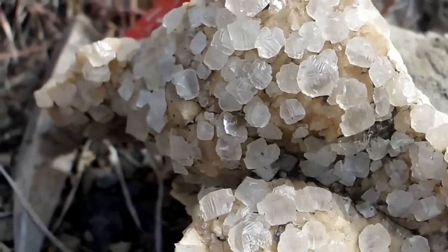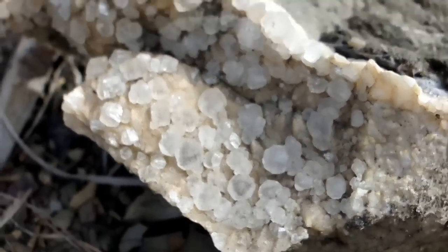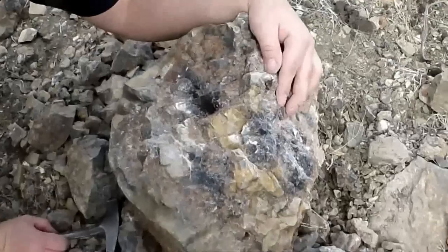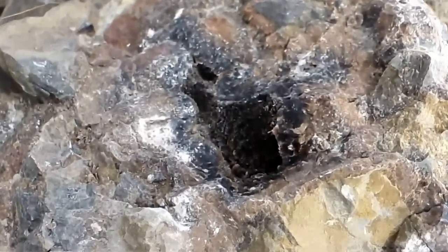Here we go. Nice big nodule. They almost have a green color, don't they? Interesting. I don't know how I'm going to get it out intact real easily. Probably not easily, but if you can get it out, that's a nice little ball of calcite.